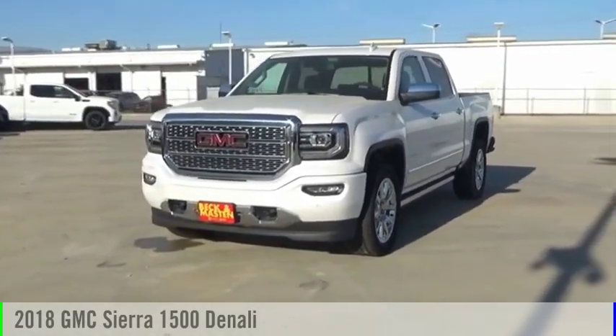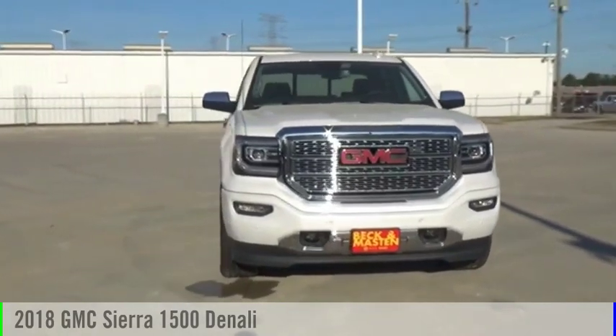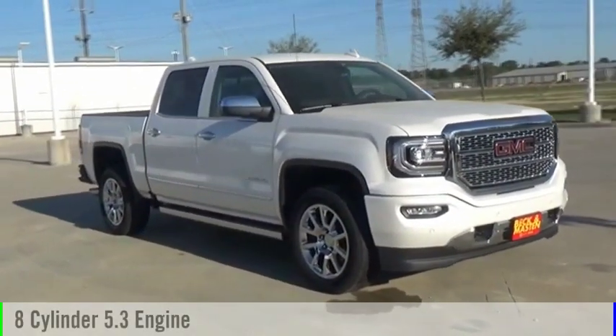Looking for the right vehicle? Check out the 2018 Sierra 1500. This vehicle is powered by a four-wheel drive, eight-cylinder, 5.3 liter engine.